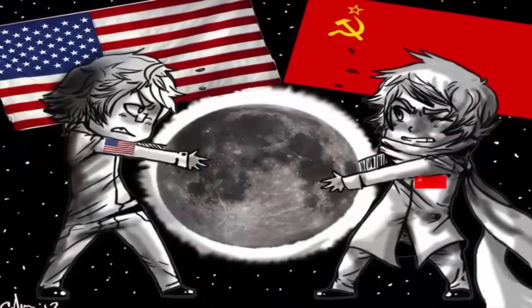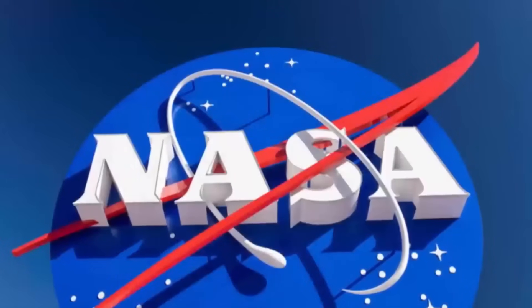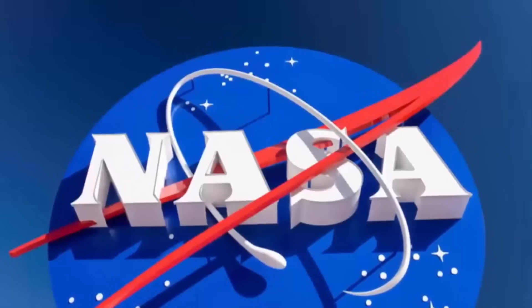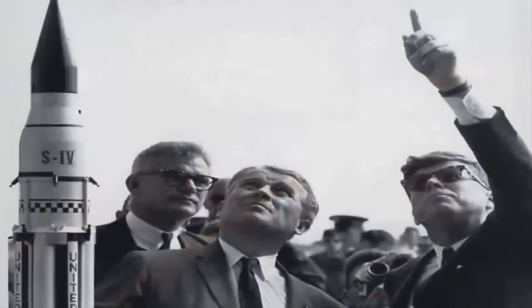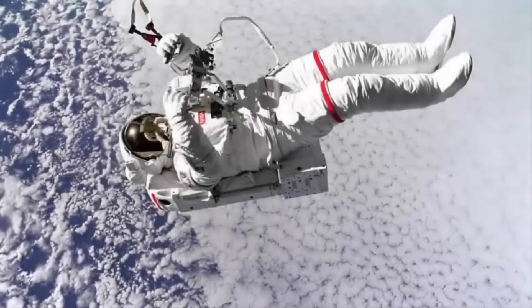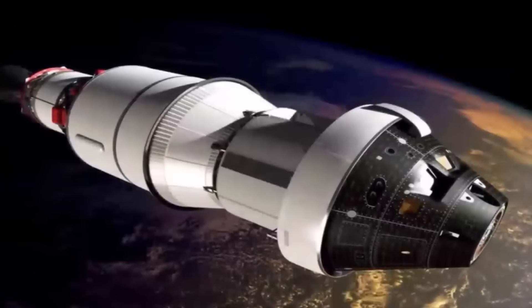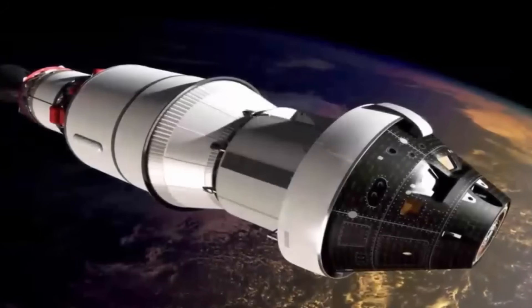The United States government, for example, demands astronomers, astronauts, and many other workers at NASA sign an oath of confidentiality. Upon breaking this oath, you could face a conviction of treason, a crime which carries the death penalty. However, regardless of this, over the past few years more and more individuals from around the world have bravely begun to blow the whistle on these secrecies.